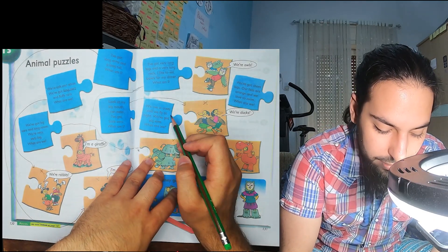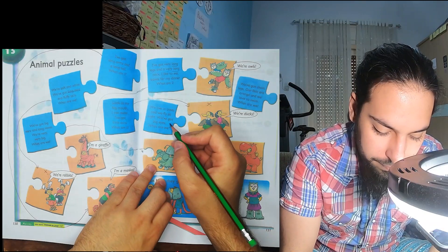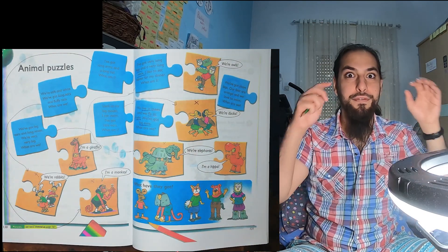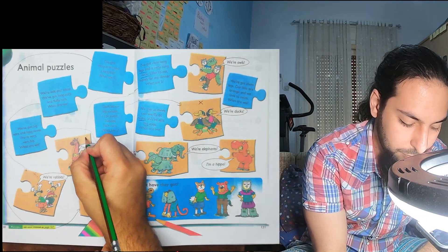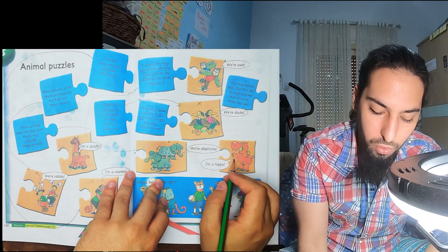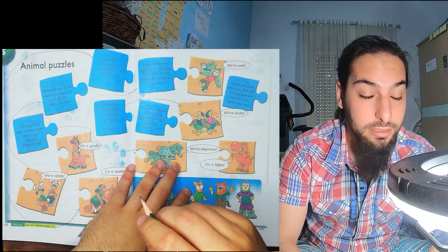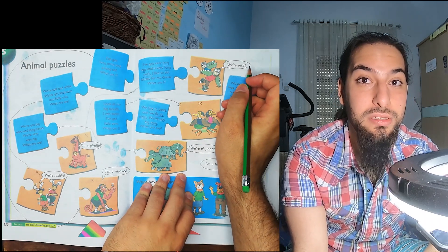We live in trees and we fly at night. We've got big eyes. What are we? It can't be the rabbit, giraffe, monkey, elephant, or duck. Let's check owls: owls live in trees, they fly at night, and they've got big eyes. So we're owls.